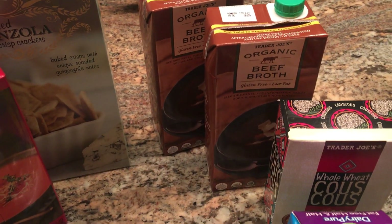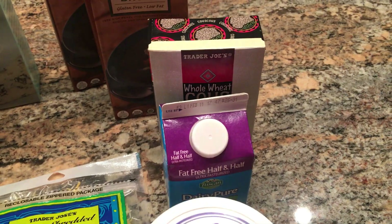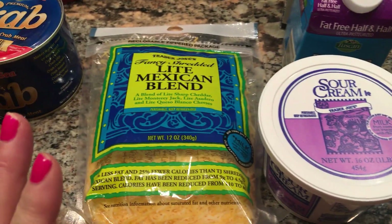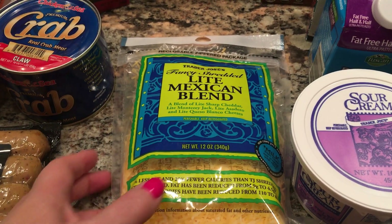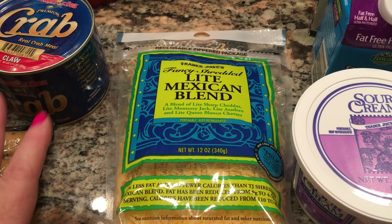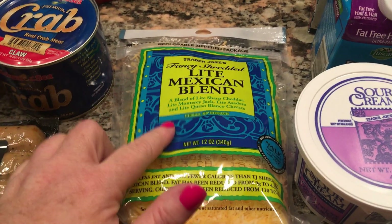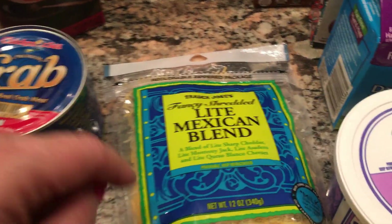I got some beef broth for the pantry, some couscous, some fat-free half and half, sour cream, and some of this light Mexican cheese. Trader Joe's has great cheese — you all know that. I don't really like light cheese per se, but Trader Joe's light cheese is the exception. This is excellent. One serving is two smart points.